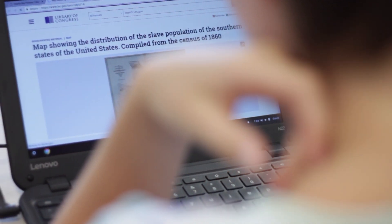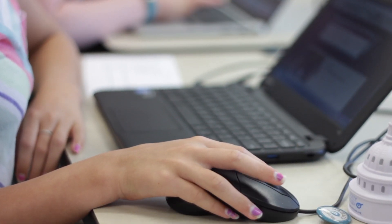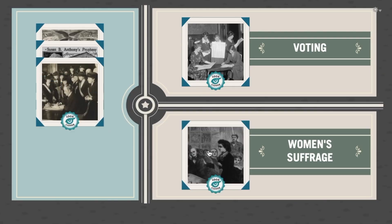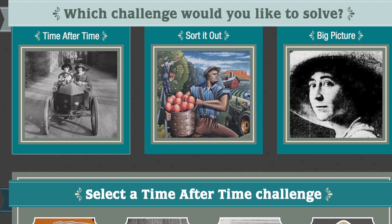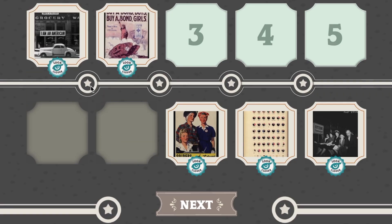What can Eagle Eye Citizen do for me? What skills and knowledge do citizens need now and in the future? Citizens need to look closer at sources of information, make connections, and place them in context. Citizens need knowledge of government, citizenship, and Congress from the past to the present.